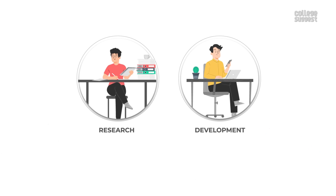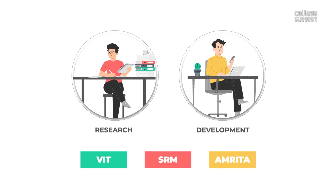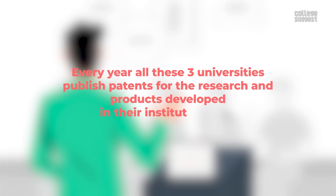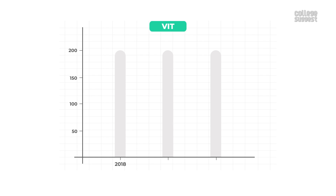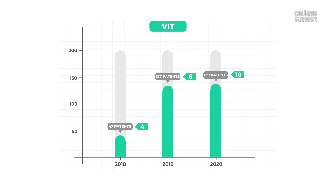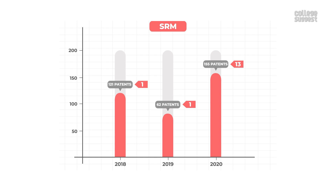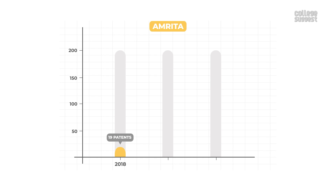Patents: Research and development is a huge part of all three universities, and they have sophisticated research facilities and well-trained faculty. VIT in 2018 had published 47 patents and had 4 granted; in 2019, 137 published and 6 granted; in 2020, 139 published and 10 granted. SRM in 2018 published 121 patents and had 1 granted; in 2019, 62 published and 1 granted; in 2020, 155 published and 13 granted. Amrita in 2018 published 19 patents and 10 were granted; in 2019, 8 published and 5 granted; and in 2020, 15 published and 9 granted.